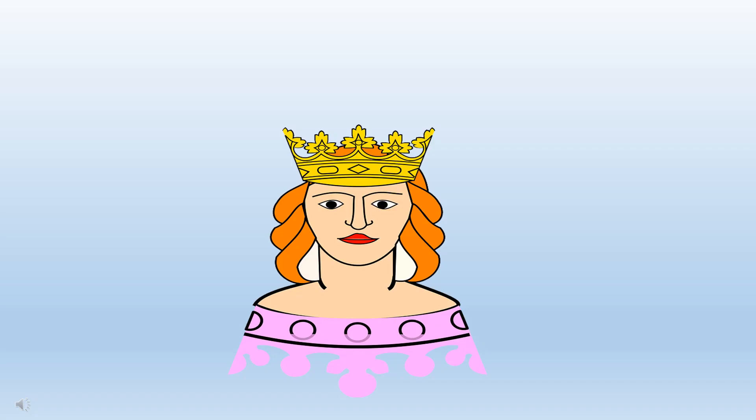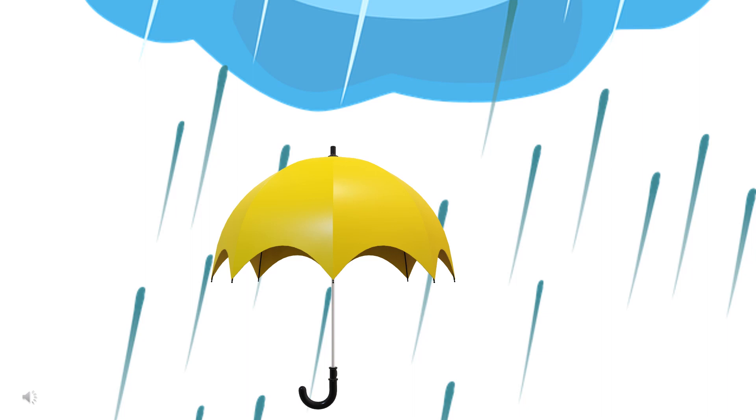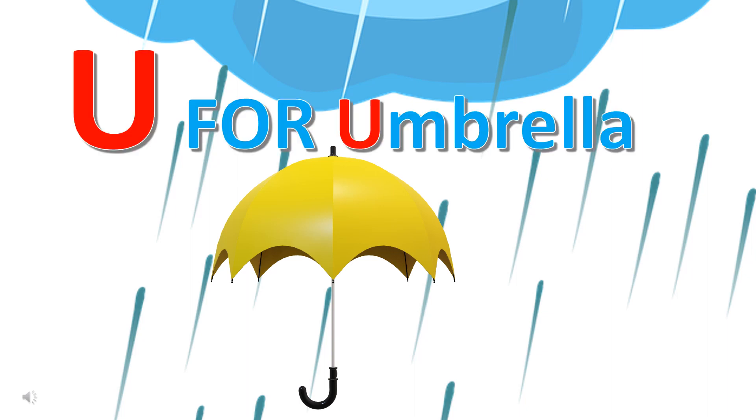Can you guess the first letter of this person's title? It's Q for queen. Can you guess the first letter of the name of this thing? It's U for umbrella.